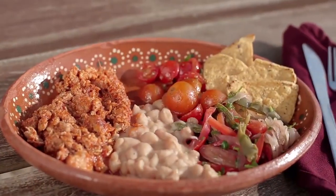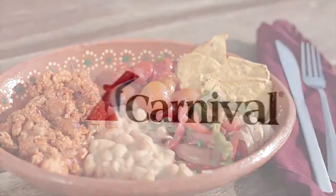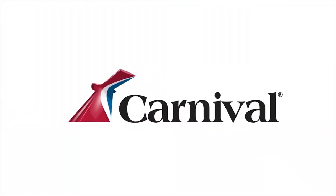Lunch is served in a decorated terracotta bowl — mole chicken, grilled and fresh vegetables, pasta, and tortilla chips. Carnival!